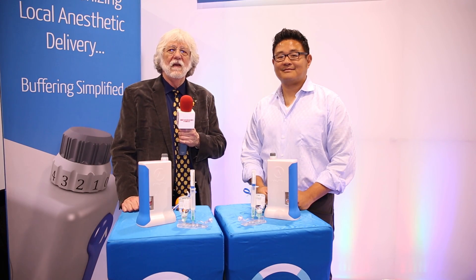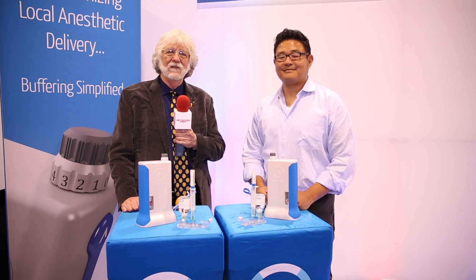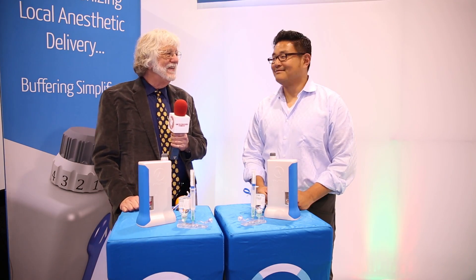Hi, this is Dr. Paul Feuerstein, Technology Editor of Dentistry Today, and I'm here with a good old friend Ed Sir.